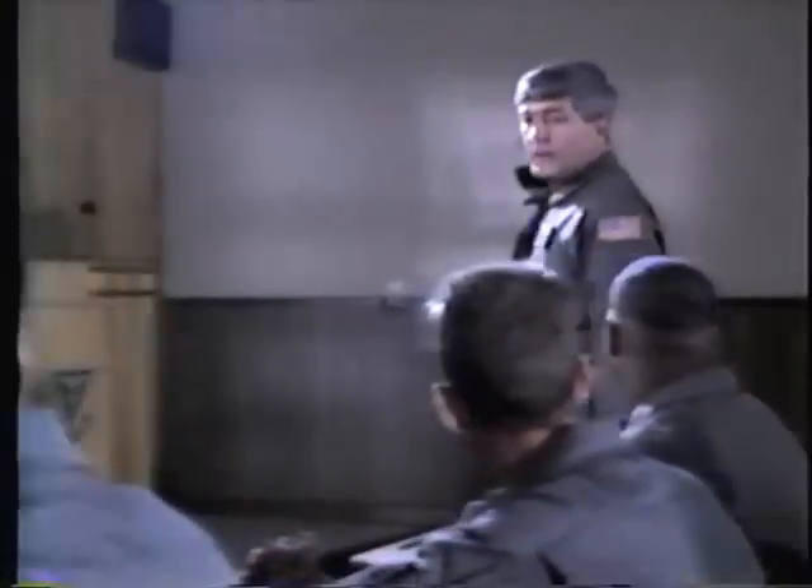Good morning. I'm Senior Master Sergeant Lon. Welcome to Underwater Egress Refresher Training. During the next two to three hours, we intend to reacquaint you with those procedures and techniques which will enhance your chances of surviving an overwater helicopter ditching.